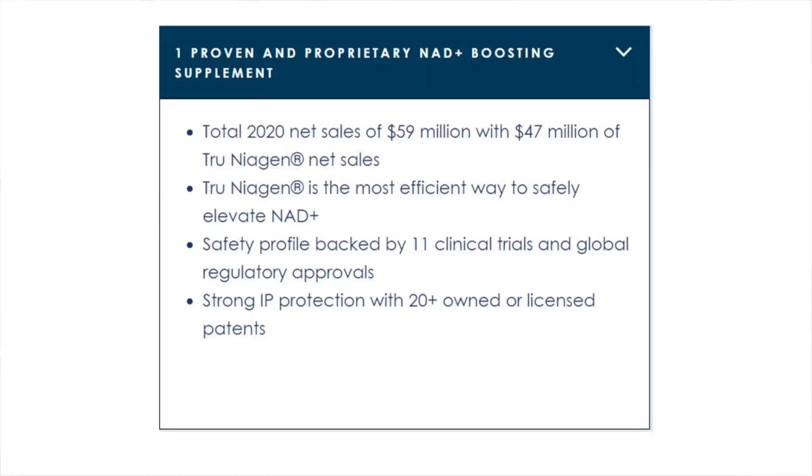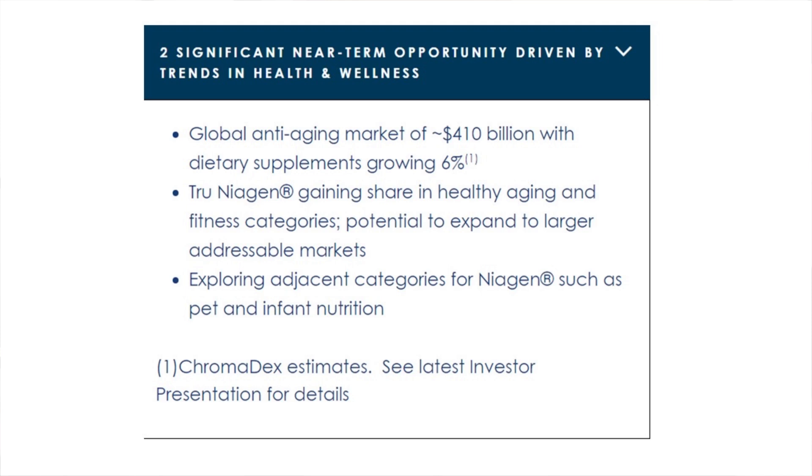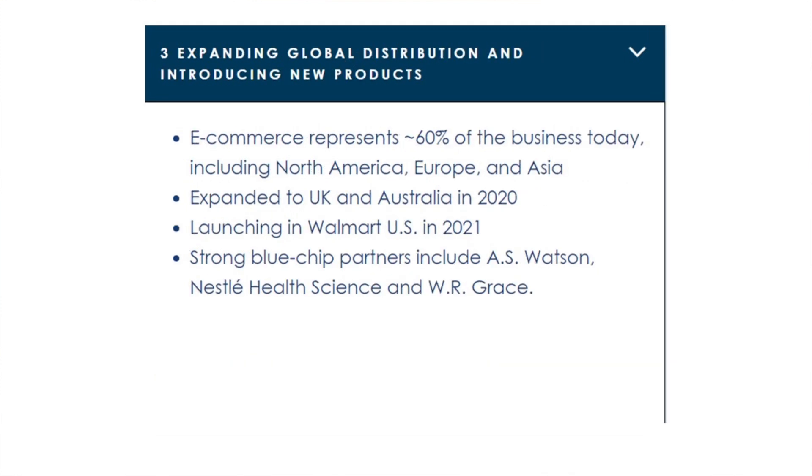They also have a lot of other positives, including their one proven and proprietary NAD-boosting supplement Tru Niagen, which made up over $47 million of total $59 million in sales in 2020. They see significant near-term opportunity driven by trends in health and wellness, with the global anti-aging market of $410 billion expected to grow six percent. Tru Niagen is gaining share in the healthy aging and fitness categories with the potential to expand to larger addressable markets. They're expanding global distribution and introducing new products, with e-commerce representing about 60 percent of their business today. They expanded to the UK and Australia in 2020 and will be launching in Walmart in the U.S. in 2021.